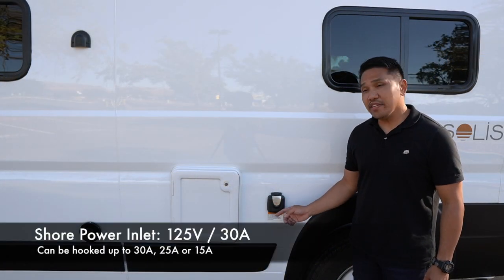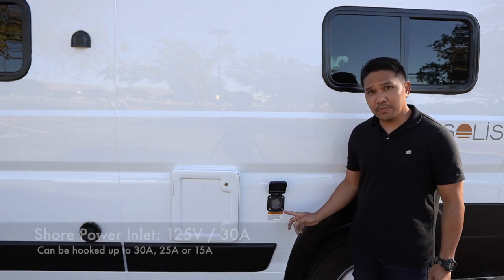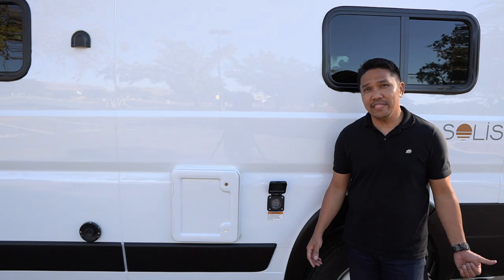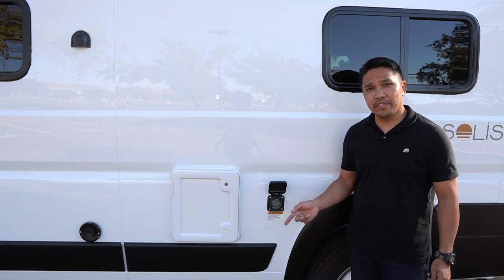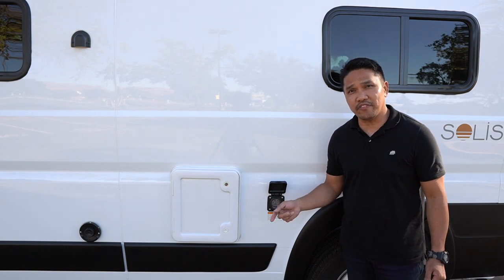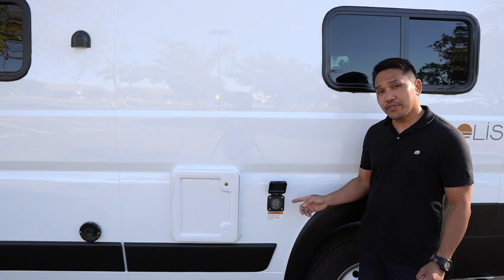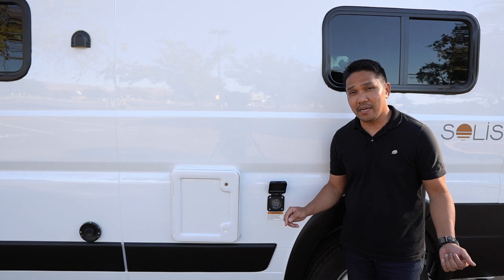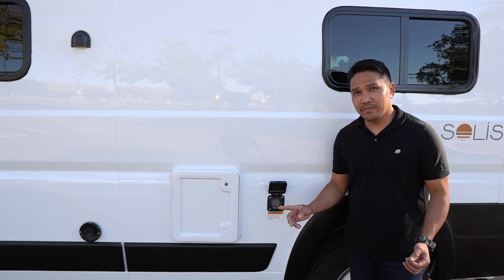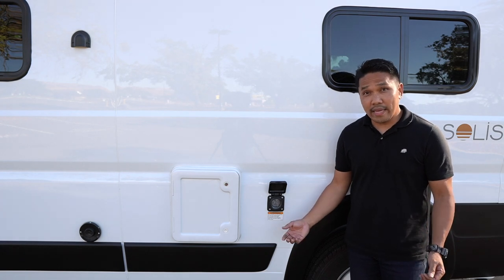This here is the 30-amp, 125-volt shoreline power inlet. It also comes with a power cord that I normally store in the back. I can hook this up to a 30-amp, 25-amp, or 15-amp outlet. Just recently I was able to test this out using my garage outlet with a 30-amp to 15-amp adapter — it worked okay, no problems at all.